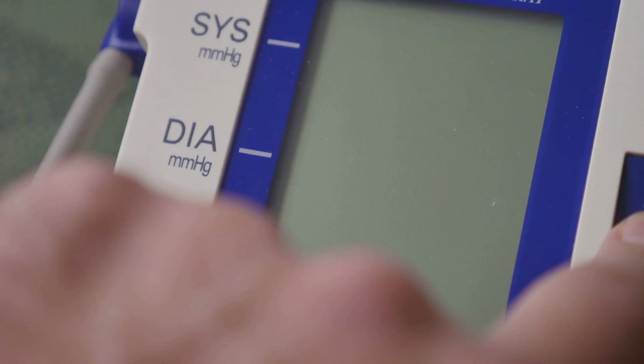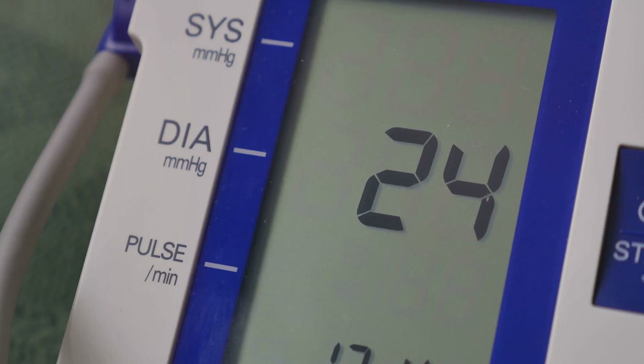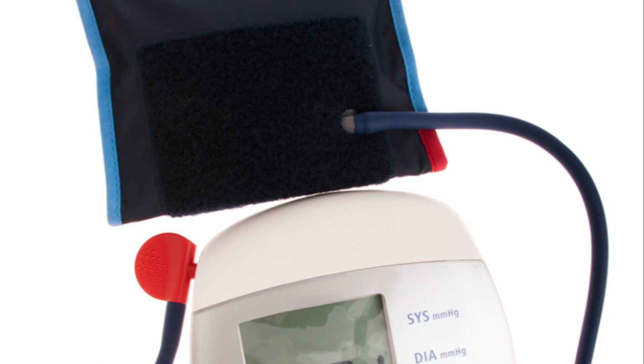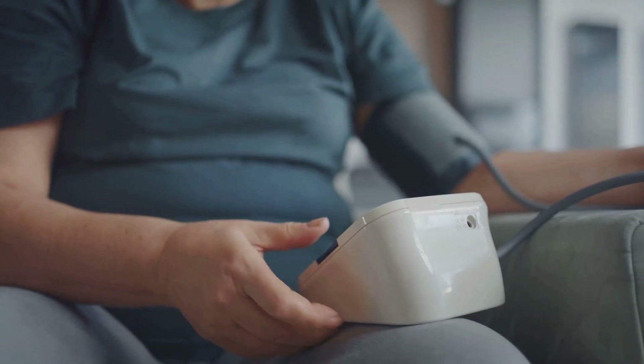In conclusion, blood pressure is an essential part of our health, and understanding how it works can help us take better care of our bodies. It's more than just a pair of numbers on a monitor — it's a reflection of the state of our heart and the health of our blood vessels. We've delved into the concept of blood pressure, which is the force exerted by blood against the walls of our arteries during each heartbeat.